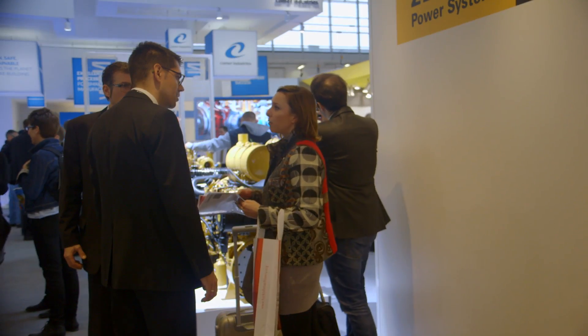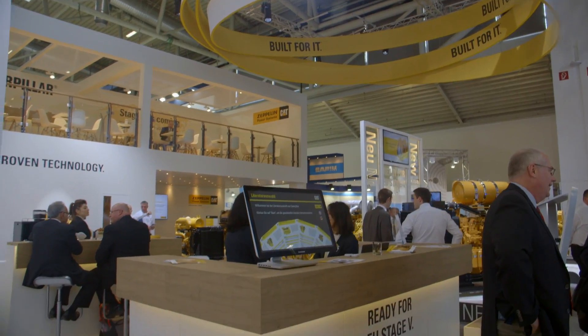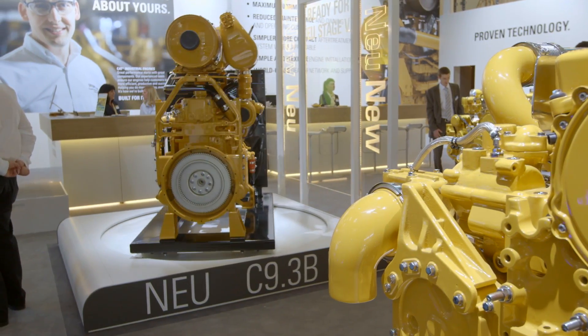The customers told us with this new C9.3 they wanted a simpler product, they wanted a lighter product, they wanted a product with more power, and a product that would be serviced worldwide. With our worldwide dealer capability with Zeppelin, this product matches all those categories — from space savings and simplicity to power density and the worldwide service capability that Caterpillar has been known to deliver to customers. We're taking this new C9.3 to the next level.